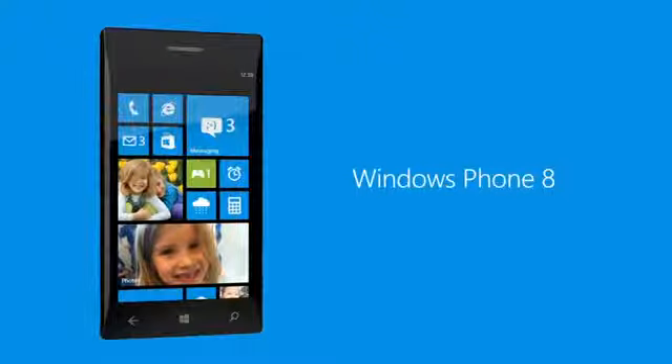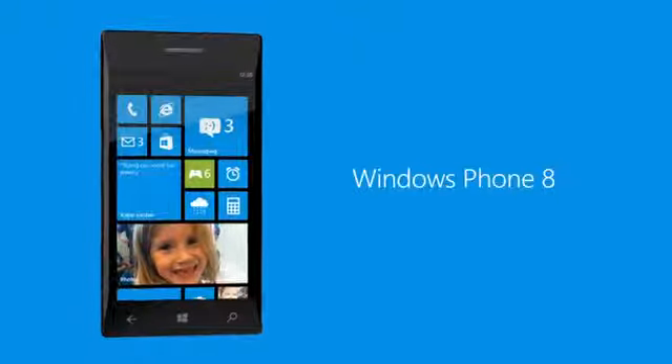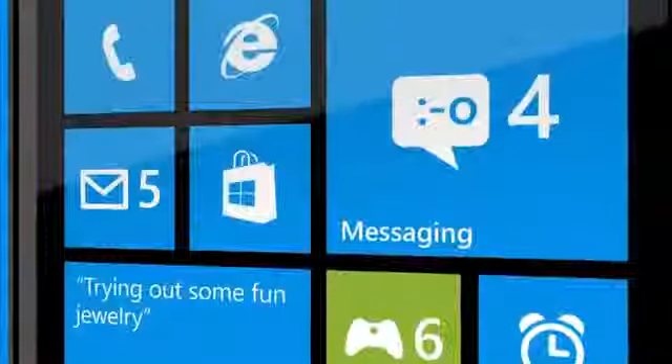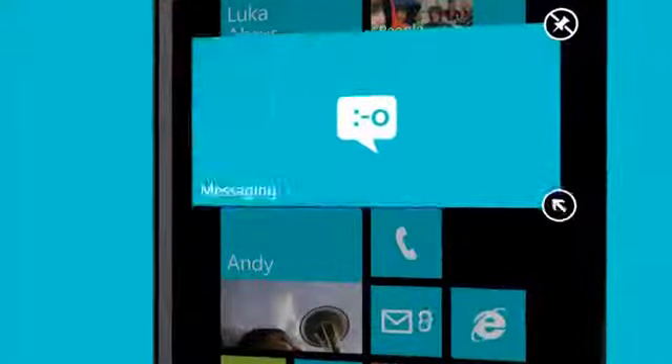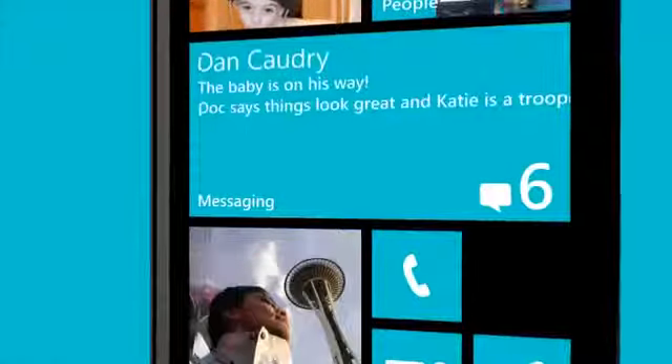We're putting people in total control of their tiles. Now, not only can they pin the stuff they love right on a live tile, they can also set the size of all those tiles — whether each is a person or an app. If someone's really into text and SMS, they can make the messaging tile the full size so they can see texts without opening the app.